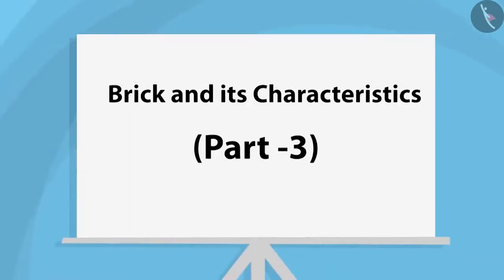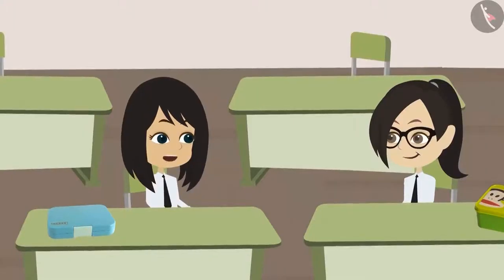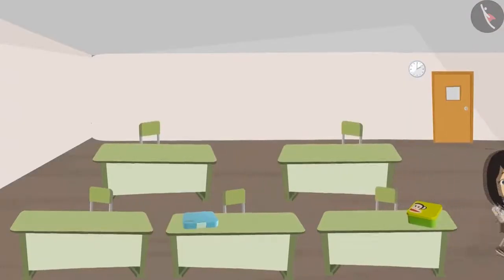Brick and its Characteristics Part 3. Vandana, let's go and see how much of our canteen has been built. We will meet Engineer Sir as well.